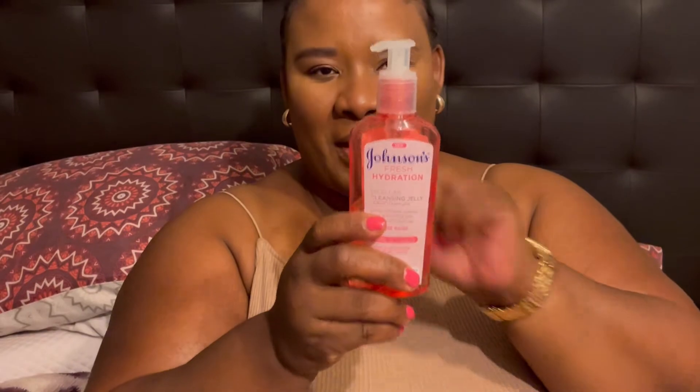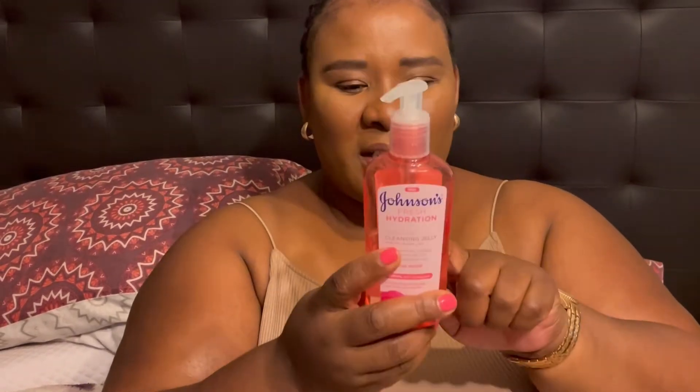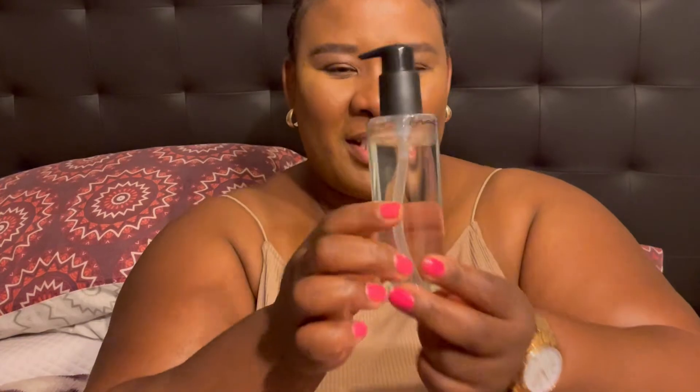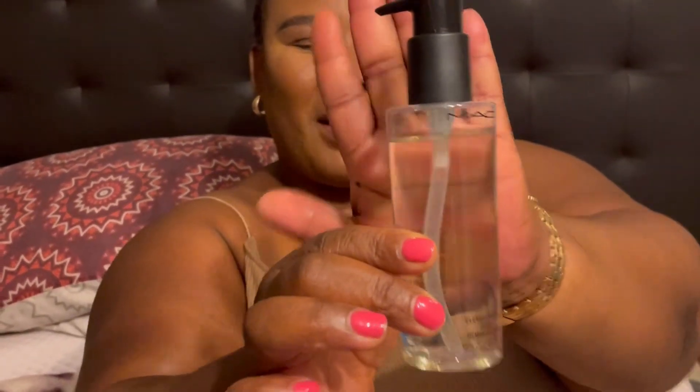So we're going to start with the micellar cleansing gel jelly — I use this to remove my makeup and it's quite reasonable, actually. I can't remember the price so whenever I find the prices I'll link them down below. The second thing I use for removing my makeup is MAC — this MAC oil for removing makeup. This one is quite pricey; I cringed when I bought it. I think it was 600-something or 700 rand — too expensive for something to remove your makeup.